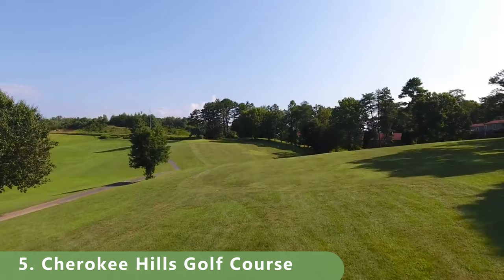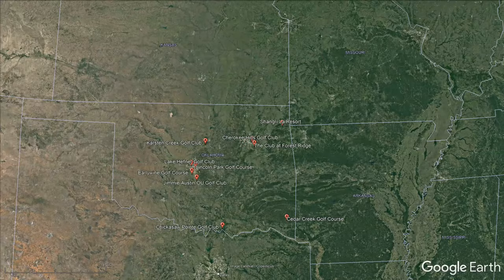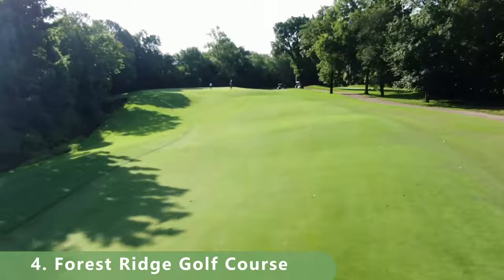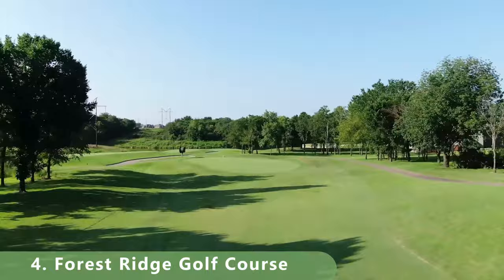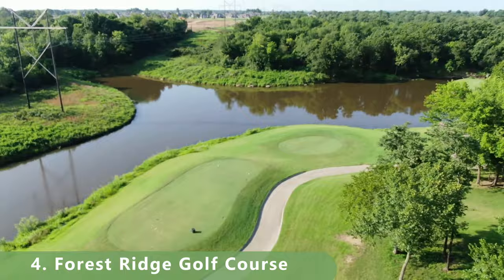Number four is Forest Ridge Golf Course in Broken Arrow. It was built in 1989 with a rating of 74.8 and a slope of 137. From the back tees this course is a pretty long 7,012 yards, featuring bent grass greens and bermuda fairways. The course is open year-round and some of the best golf in the country is still left to view.